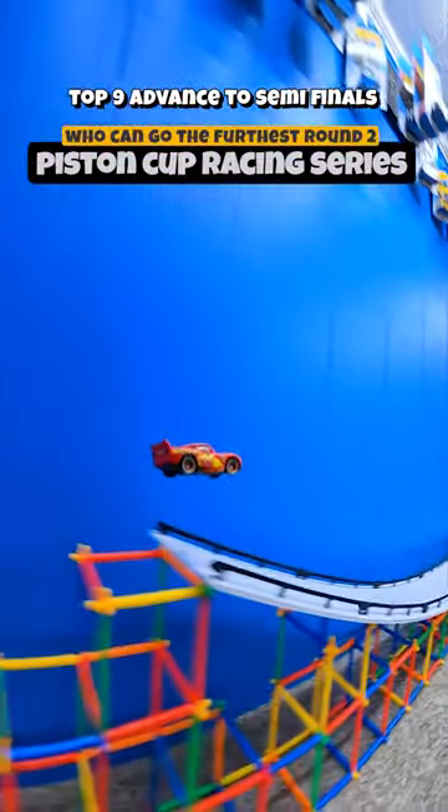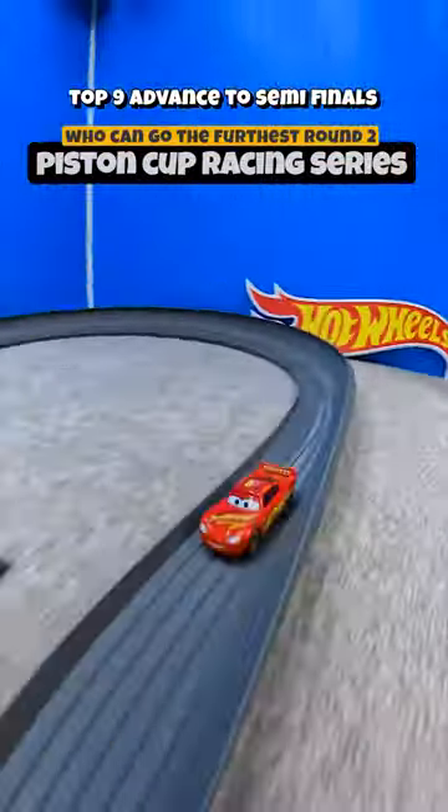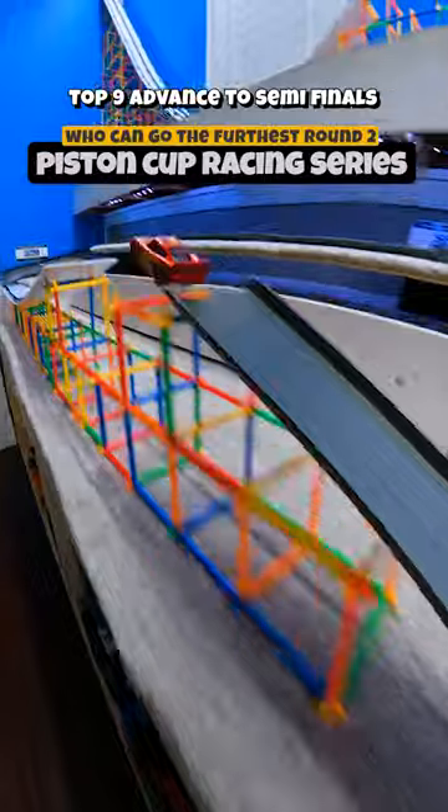It's the crowd favorite, Lightning McQueen, kicking off round two of the Piston Cup Racing Series today. They're on the new track, and as you can see, this thing is awesome. That first ramp is massive, and the track allows the competitors to maintain a lot of speed.